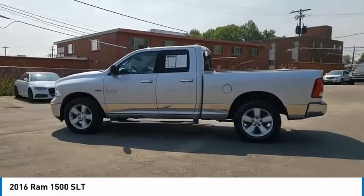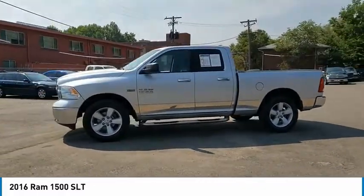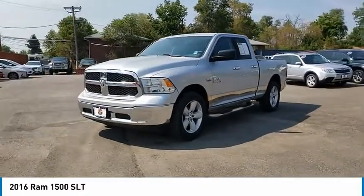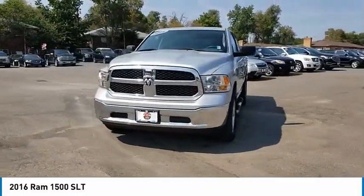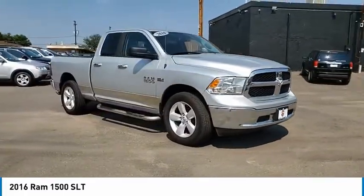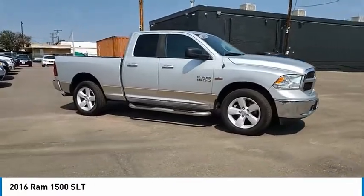This vehicle has less than 60,000 miles. Here are some of this vehicle's great options: trip computer, compass, day-night rearview mirror, outside temperature gauge, tilt steering wheel, front license plate bracket, tinted glass, full-size spare tire, and power sliding rear window.